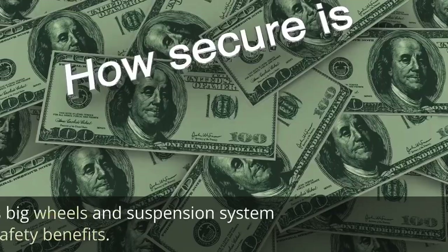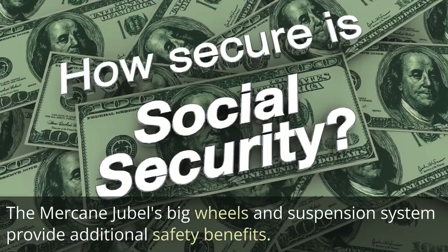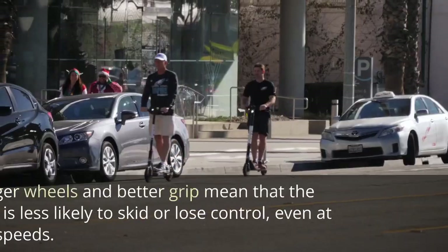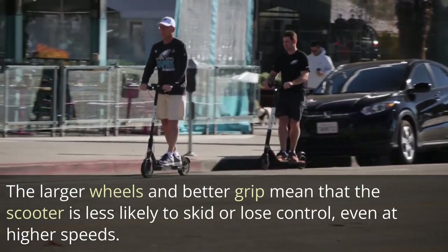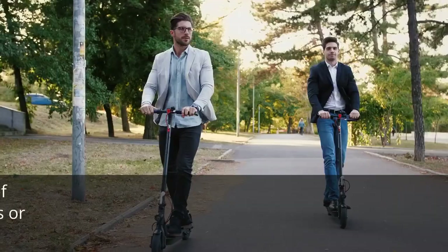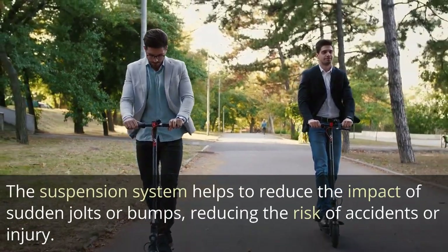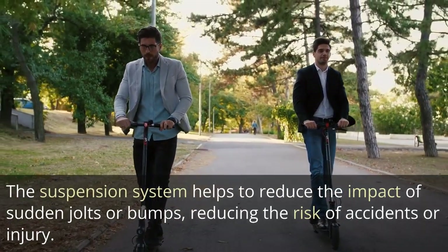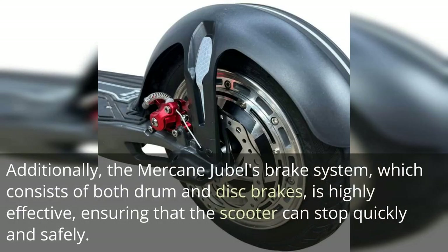Improved Safety: The Mercane Jubal's big wheels and suspension system provide additional safety benefits. The larger wheels and better grip mean that the scooter is less likely to skid or lose control, even at higher speeds. The suspension system helps to reduce the impact of sudden jolts or bumps, reducing the risk of accidents or injury. Additionally, the Mercane Jubal's brake system, which consists of both drum and disc brakes, is highly effective, ensuring that the scooter can stop quickly and safely.